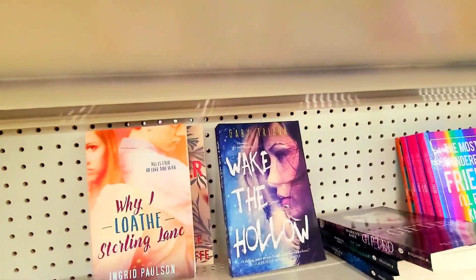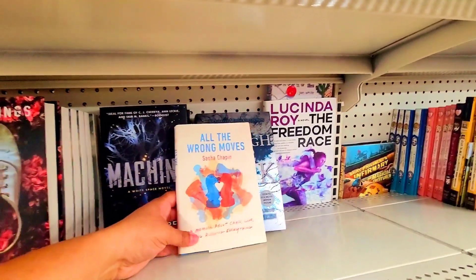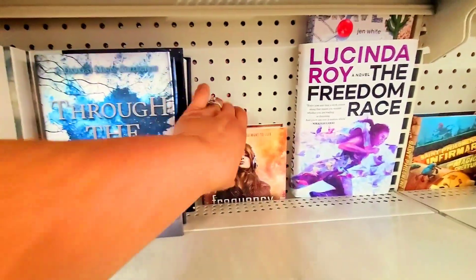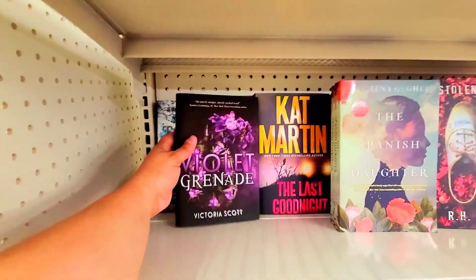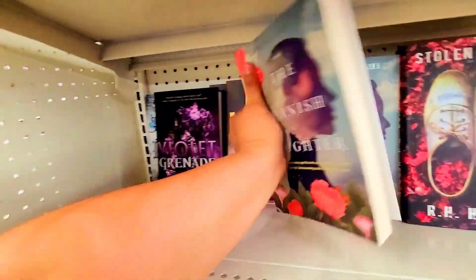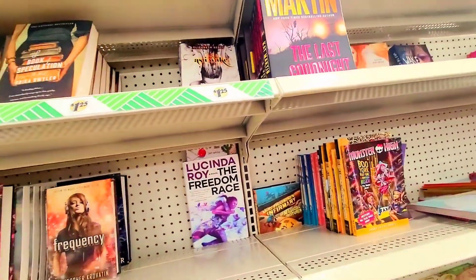'Wake the Hallow' — that's really cool. They have some really cool books here, including a few Monster High books. 'Through the Dark,' $24.99. 'Frequency — Follow the Music If You Want to Live.' And look how beautiful — 'The Violet Grenade' by Virginia Scott, $17.99. 'The Spanish Daughter,' $15.95. They really do have some cool books here.